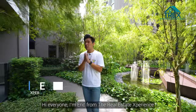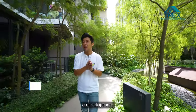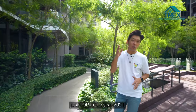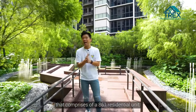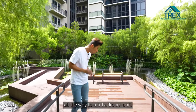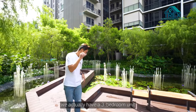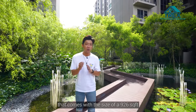Hi everyone, Eric from The Real Estate Experience. Today we are at Tapestry, a development by City Development Limited that launched in 2021, comprising 861 residential units ranging from one bedroom all the way to a five bedroom unit.